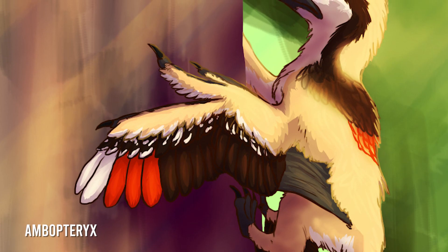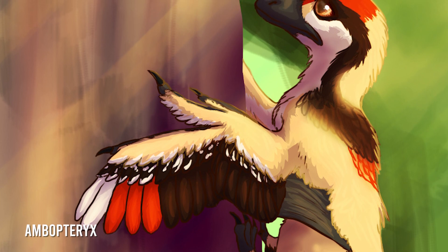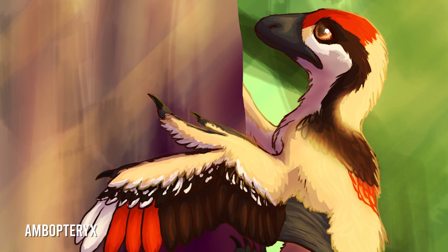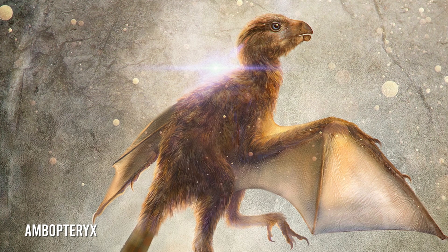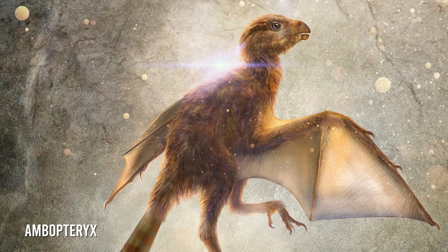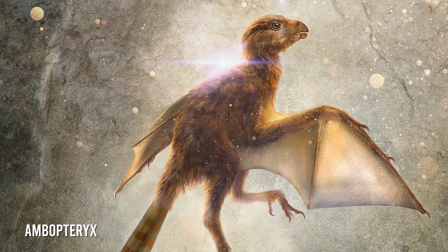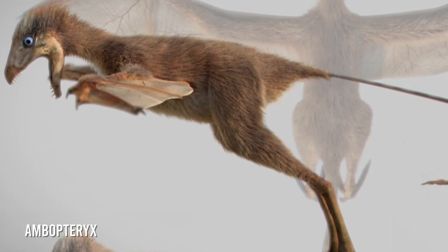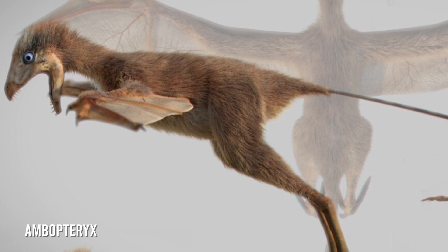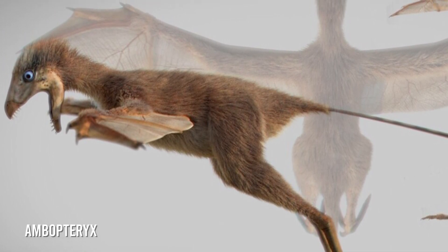The Ambopteryx is the newest addition to this odd group. Like Yi qi, it has a long styliform element bone that comes from its wrist. Even more interesting, there are traces of a brownish film suggesting a wing membrane on the discovered fossil, as well as fossilized feathers. Like modern birds, Ambopteryx has a pygostyle — a fused tailbone that secures tail feathers. This fossil was only discovered in 2017, so there's still lots to discover about this creature. Researchers believe it had a varied diet as an opportunistic omnivore, meaning it ate what it could when it came along. Gizzard stones, which are found in modern plant-eating birds, were found in its stomach alongside bone fragments. Jing Mai O'Connor, who specializes in ancient birds, described this dinosaur as 'a little, creepy-looking dinosaur squirrel,' which would have climbed trees and glided from branch to branch.